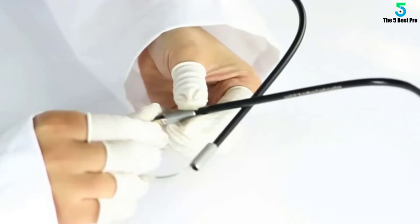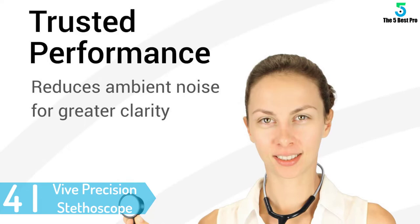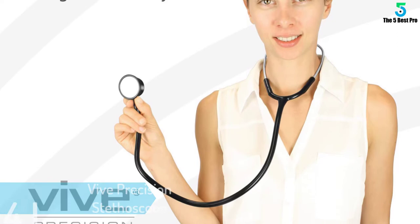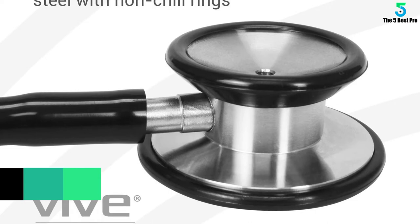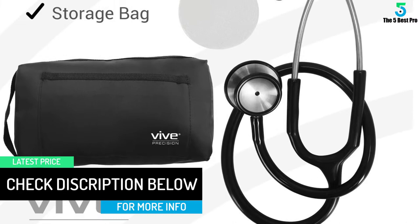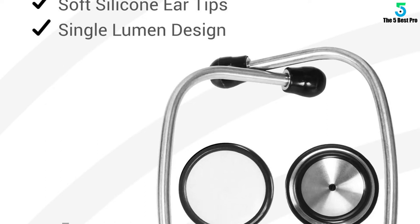This is another amazing stethoscope that offers high efficiency with a dual head chest piece and a beautiful design where you can use the bell side or diaphragm side. It can rotate a complete 180 degrees for maximum efficiency. It utilizes a high acoustic dual head chest piece that produces crystal clear sound, where the steel diaphragm detects high frequency sounds while the small bell detects low frequency and auscultatory sounds. It comes with a single lumen design with soft silicone ear tips that reduce noise, a lightweight durable construction with flexible tubing, and an adjustable stainless steel ear tube capped with a silicone ear tip for maximum comfort.